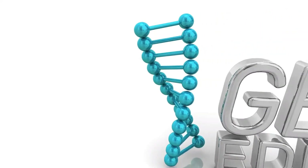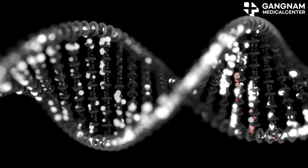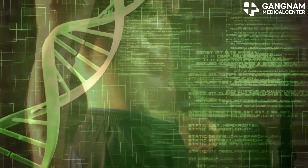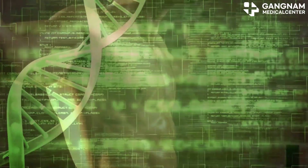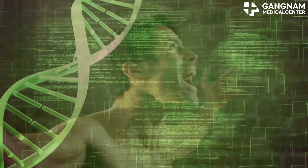Now, let's explore gene expression regulation. Using CRISPR-Cas9, we can ramp up the expression of the p53 gene, enhancing cell cycle control and DNA repair. Conversely, CRISPR-Cas9 can dial down the expression of a malfunctioning p53 gene, helping restore normal cell functions.